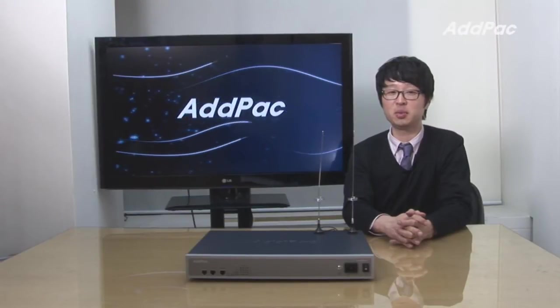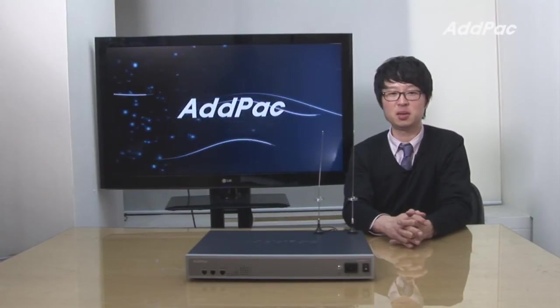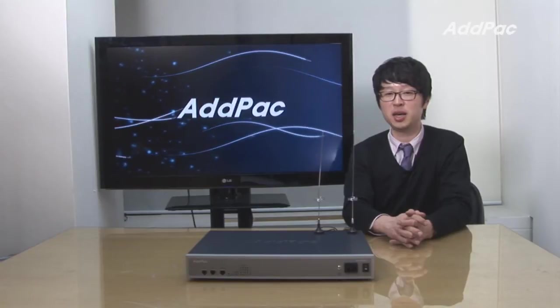Hello, I'm Lee with AdPak. Today I'd like to give you a brief overview of our latest GSM gateway lineup, APGS 816.